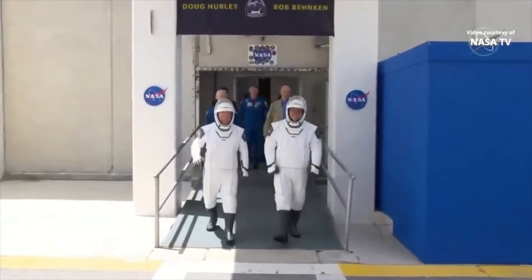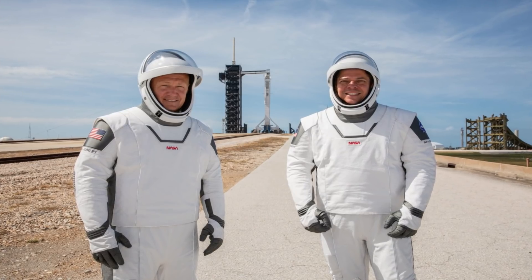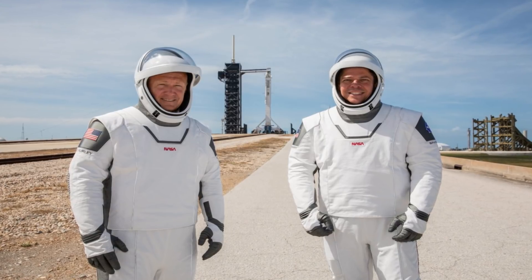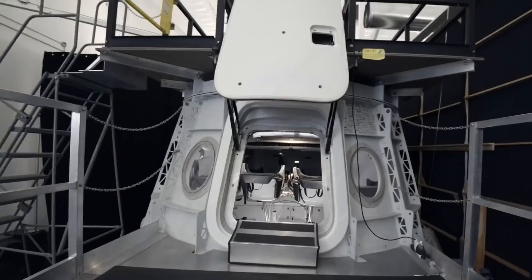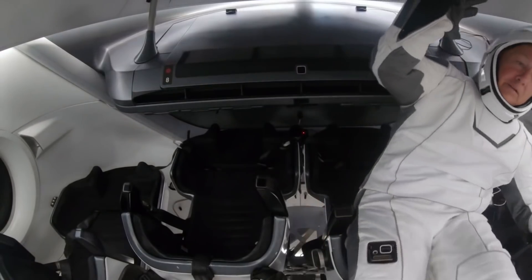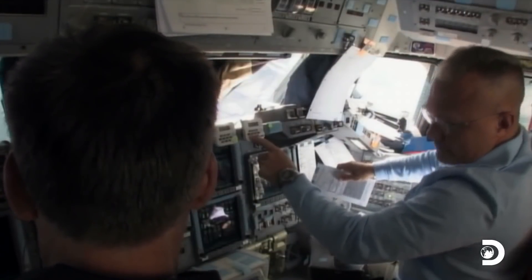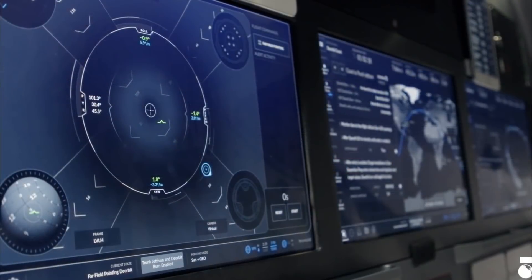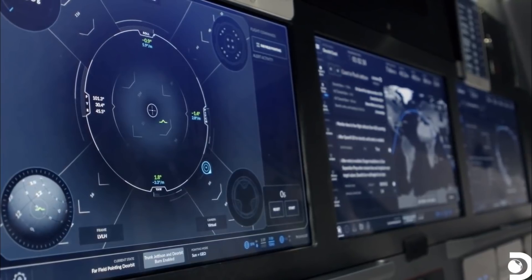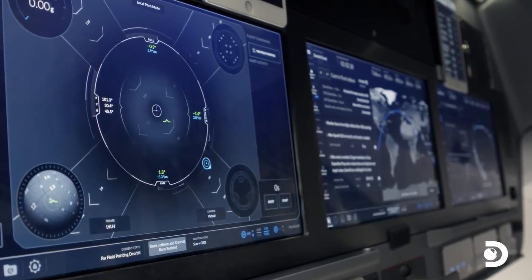As the first humans assigned to fly on Crew Dragon, Hurley and Behnken worked closely with SpaceX to get the capsule ready for its historic launch in May 2020. The crew members, who had both previously flown on the shuttle, provided vital input. Hurley admits the touchscreens took a bit of getting used to. As far as actual physical feedback, you certainly don't get that from a touchscreen. But what you do get is an indication of where you touched — a return flash on the screen that lets the astronaut know if the vehicle correctly recognized their input.